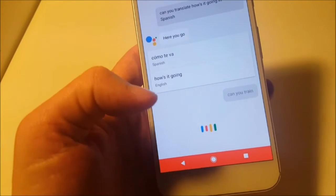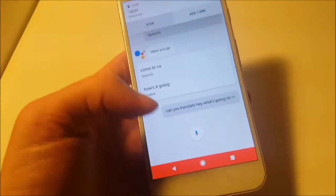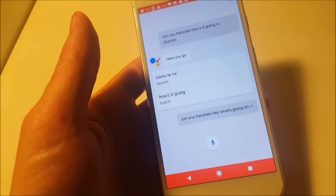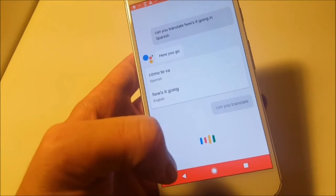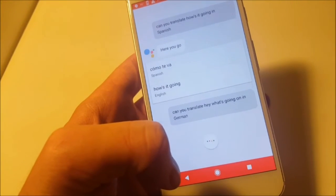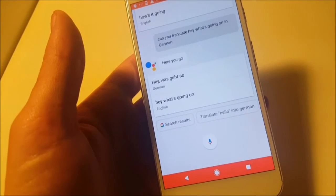Can you translate 'hey, what's going on' in German? Also, the timer will interrupt Google Assistant. Can you translate 'hey, what's going on' in German? Not so bad. Pretty cool stuff.